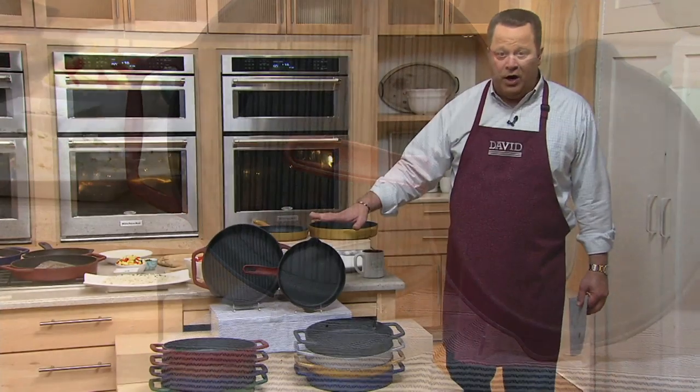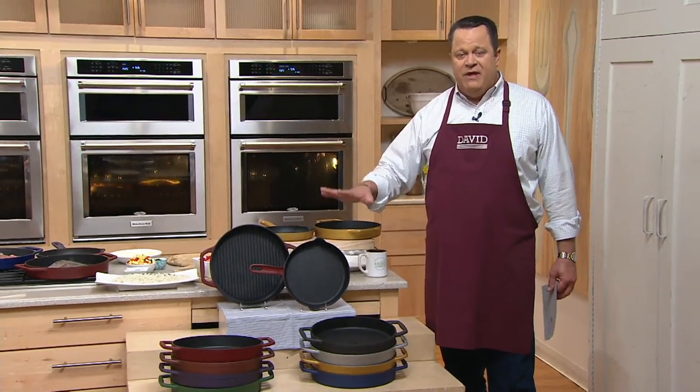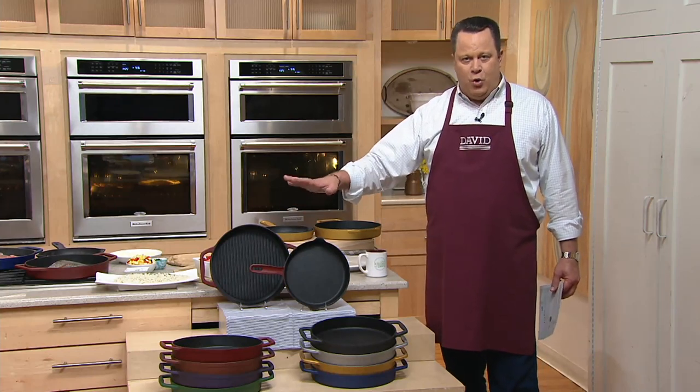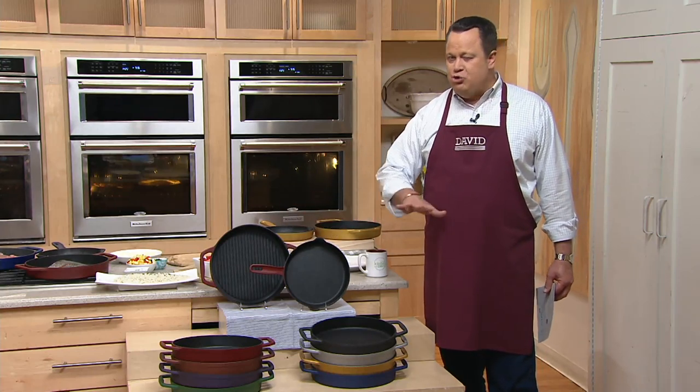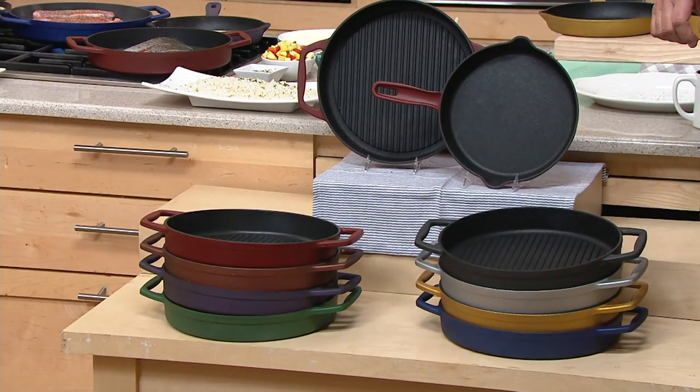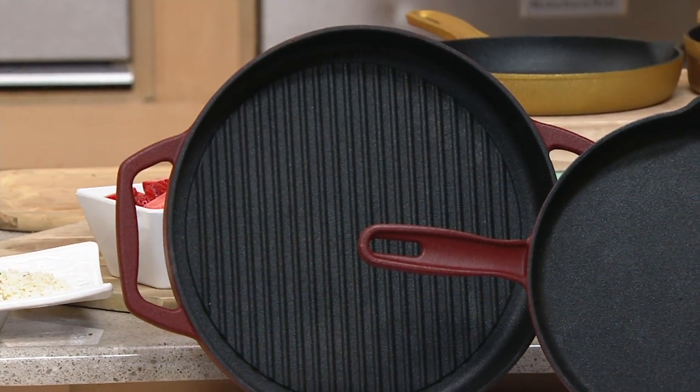You could never put soap and water in it. You had to be very careful how you cleaned it and then more often than not, you had to re-season it. What if we could offer all the qualities of cast iron, but you would never have to season it? You could clean it in the dishwasher if you want to, and you can use soap and water if you need to.